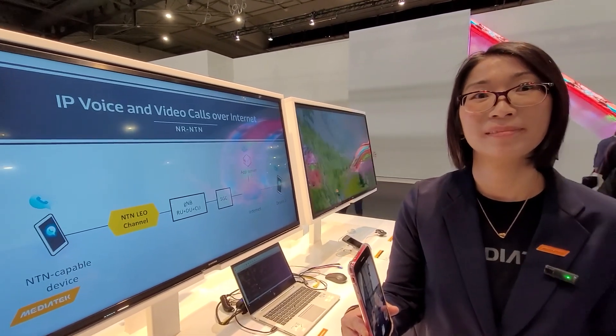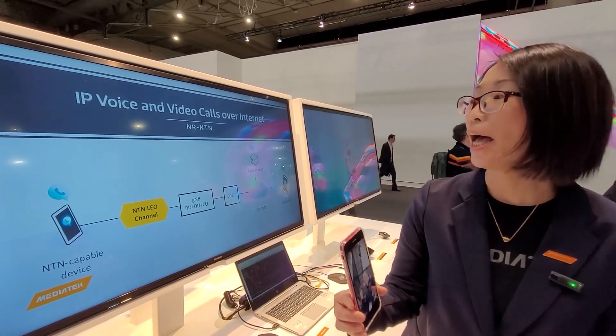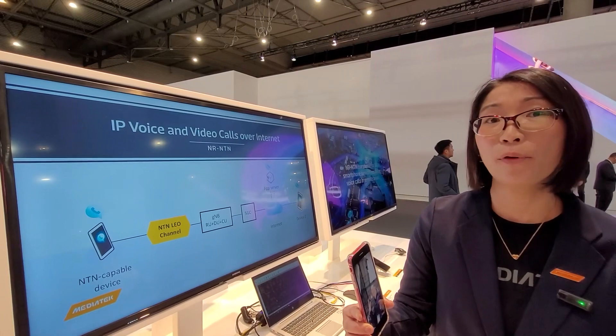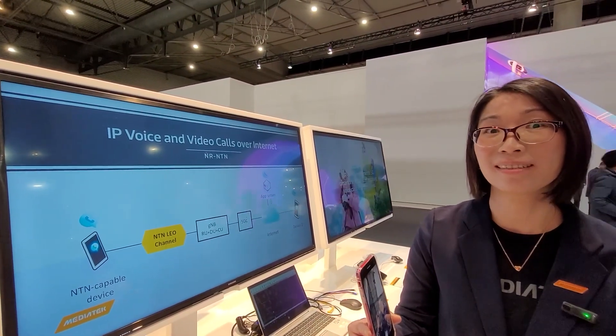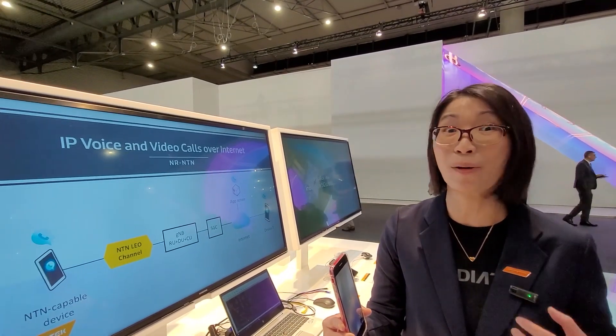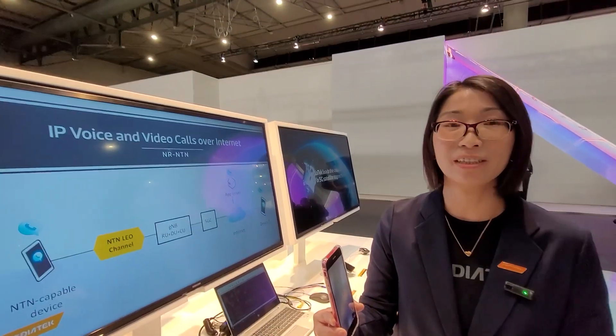What data rate are we actually getting the signal at? For the 5 MHz bandwidth we're demonstrating now, we can reach 7 Mbps. For the downlink streaming, the quality is very good.